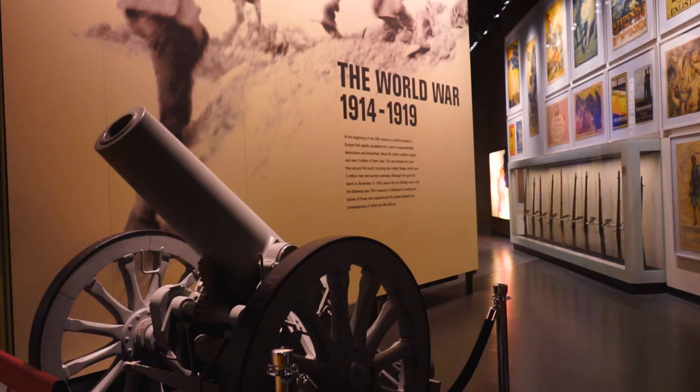The National World War I Museum and Memorial was dedicated in 1926. We annually have hundreds of thousands of visitors here for the museum and for the memorial.